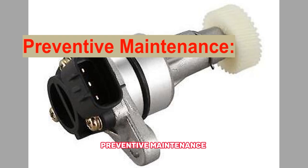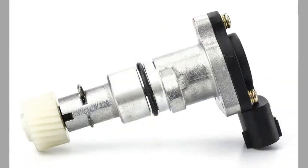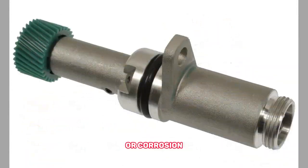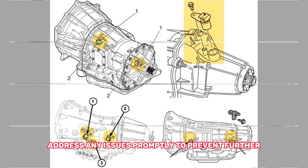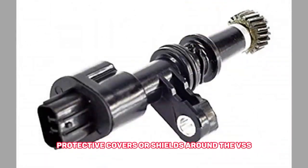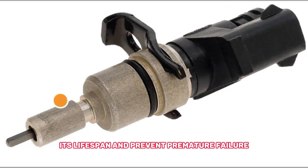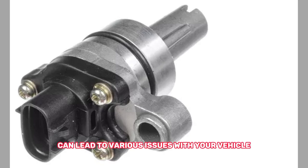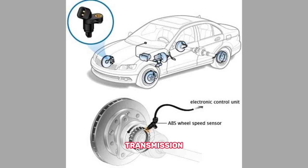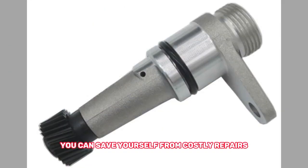Preventive maintenance. 1. Regular inspections — include the VSS in your routine vehicle inspections. Look for signs of damage, loose connections, or corrosion, and address any issues promptly to prevent further complications. 2. Protective measures — consider installing protective covers or shields around the VSS to shield it from excessive heat, debris, or moisture. This can help prolong its lifespan and prevent premature failure. Remember, a faulty VSS can lead to various issues with your vehicle's speedometer, transmission, and even safety systems. By identifying the symptoms early on and taking appropriate action, you can save yourself from costly repairs and ensure a smooth driving experience.